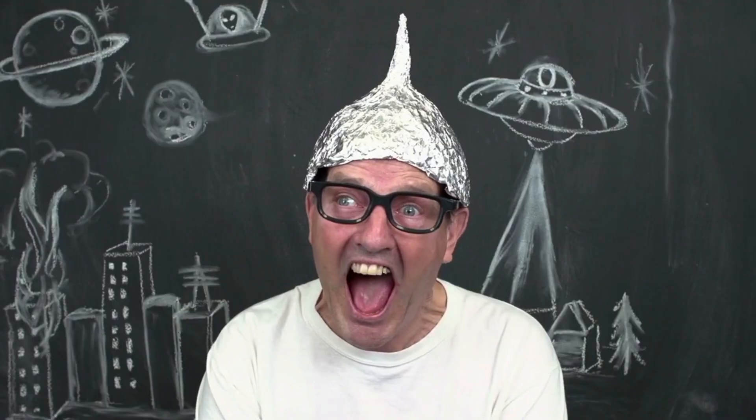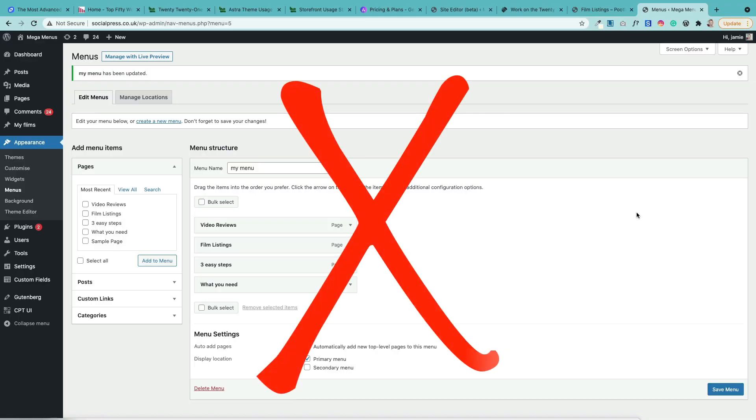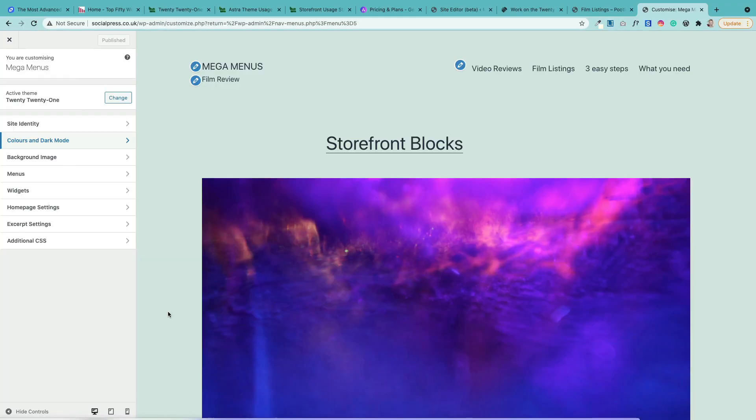There is some risk involved in this. If things go wrong, people will get confused, because there are some really big changes. Your menus have gone and there is no longer a customizer.